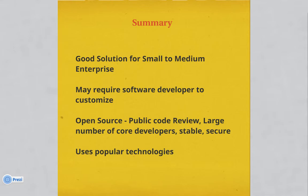In summary, it's a good solution for small to medium enterprise. It may require a software developer to customize it. It is open source, so it may be more stable and secure because it's up for public code review. And it uses popular technologies.